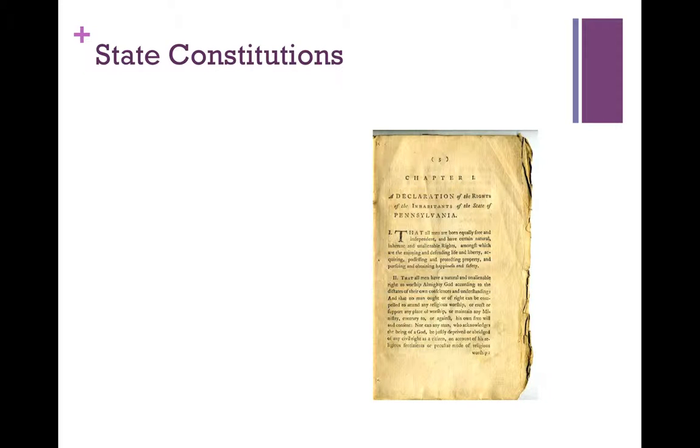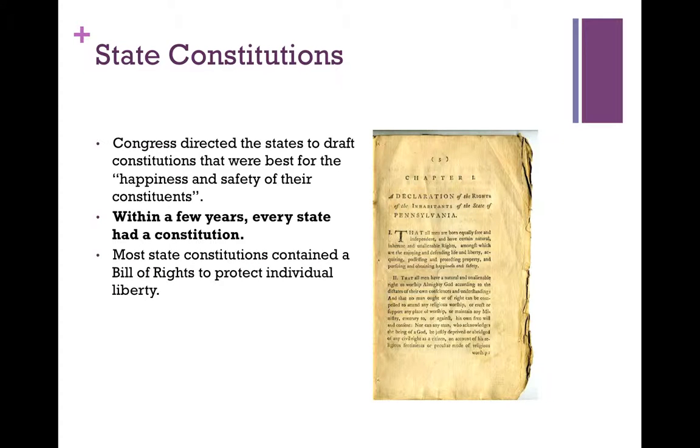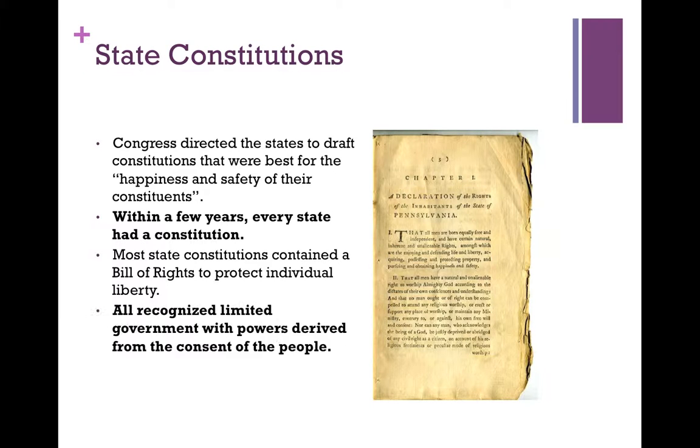Congress also directed states to create their own constitutions — specifically, to draft constitutions that were best for the happiness and safety of their constituents. Within a few years, every state had a constitution. Most state constitutions contained a bill of rights to protect individual liberty, and all recognized limited government with powers derived from the consent of the people.